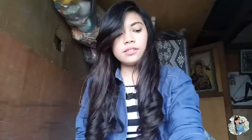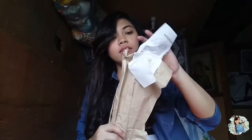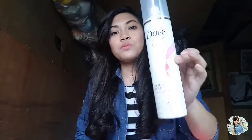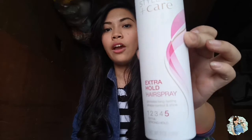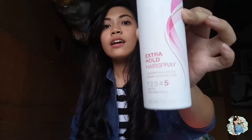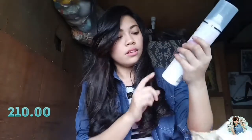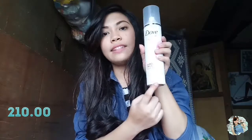The next item is from Watsons. The first is the Dove Style Plus Care Extra Hold Hairspray. Marami akong nakikita nag-review and gumagamit nito, kaya I want to try this. It costs only 210 pesos in Watsons. 198 grams.